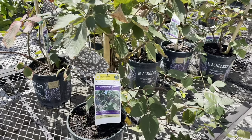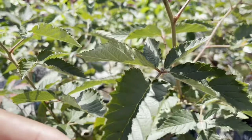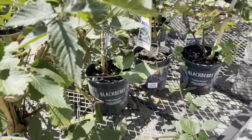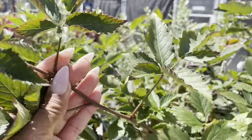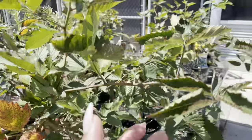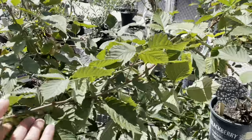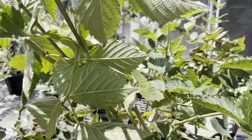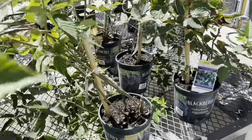They even still have some blackberries in the store, and these plants are absolutely beautiful and healthy — I don't see any disease. They're actually more beautiful now than they were at the beginning of the season. Look at that — that's one plant, and it is a stunning, very healthy plant.